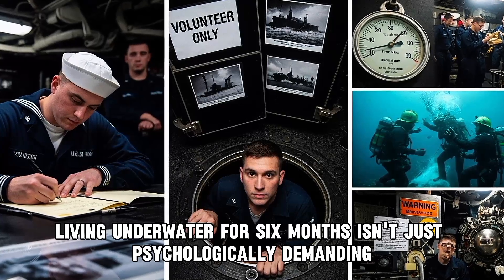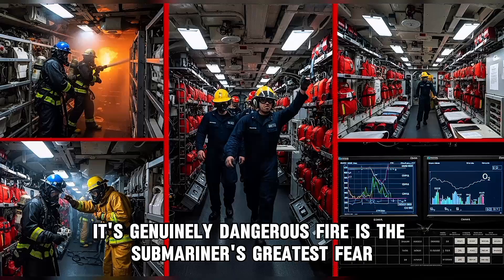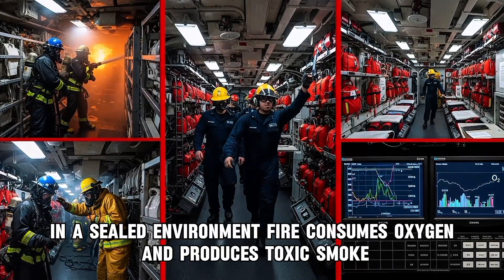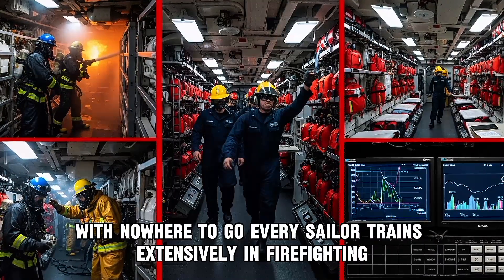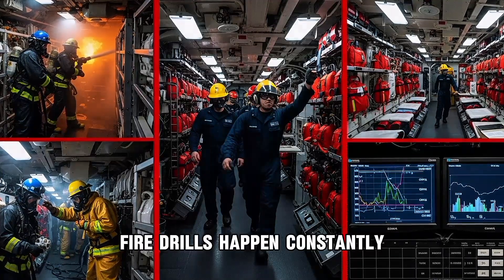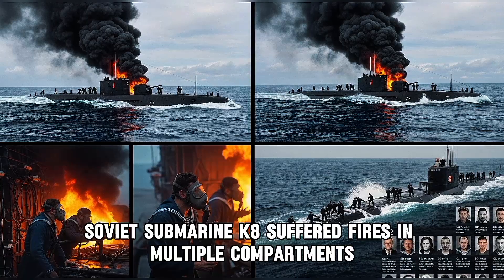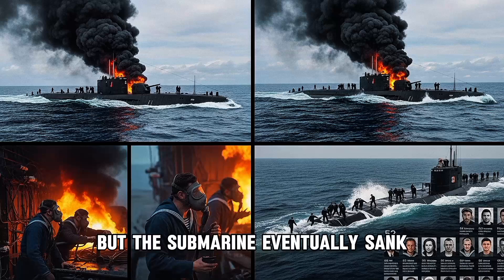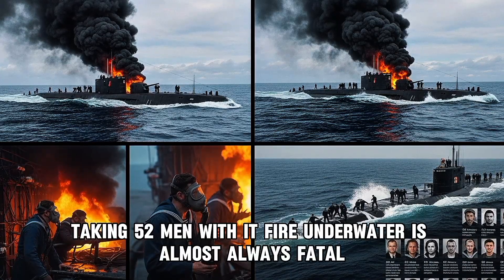Living underwater for six months isn't just psychologically demanding — it's genuinely dangerous. Fire is the submariner's greatest fear in a sealed environment. Fire consumes oxygen and produces toxic smoke with nowhere to go. Every sailor trains extensively in firefighting. Breathing apparatuses are stored throughout the ship. Fire drills happen constantly. In April 1970, the Soviet submarine K-8 suffered fires in multiple compartments. The crew fought for hours, surfacing and evacuating some personnel, but the submarine eventually sank, taking 52 men with it. Fire underwater is almost always fatal.